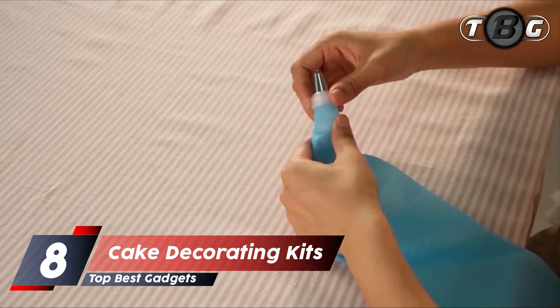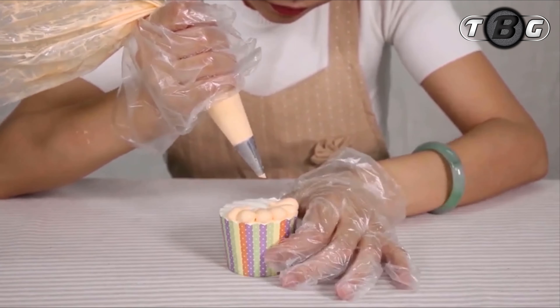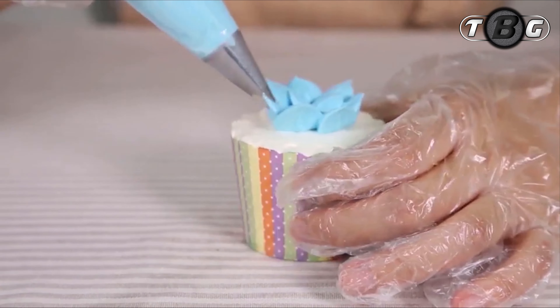Number eight: cake decorating kits. There are 36 stainless steel icing tips, two reusable silicone pastry bags, two reusable plastic couplers, and two flower nails, with which you can create all types of patterns on cakes and cupcakes.